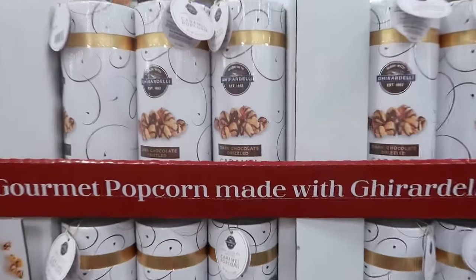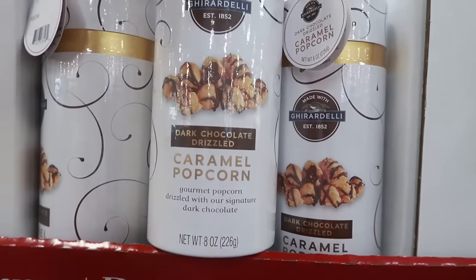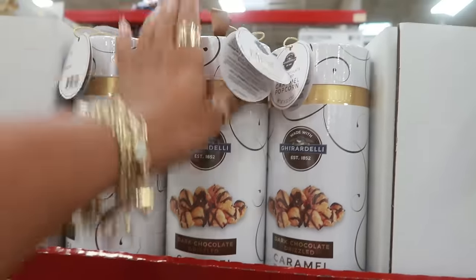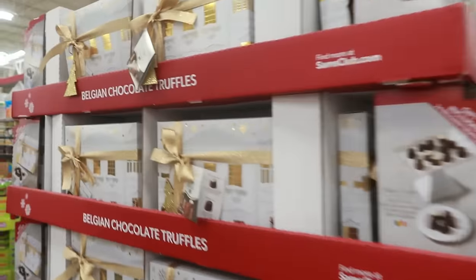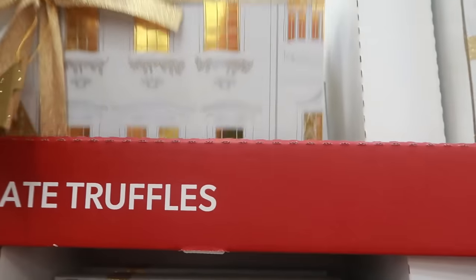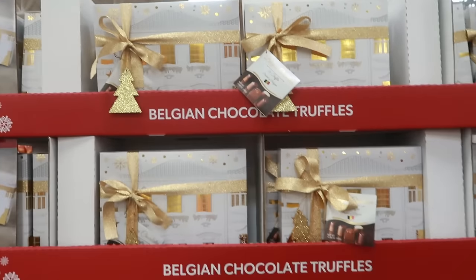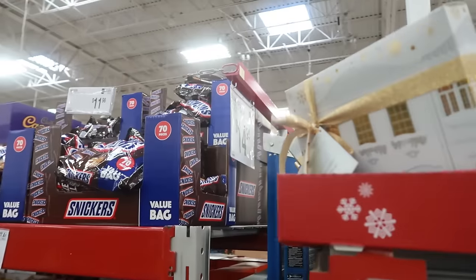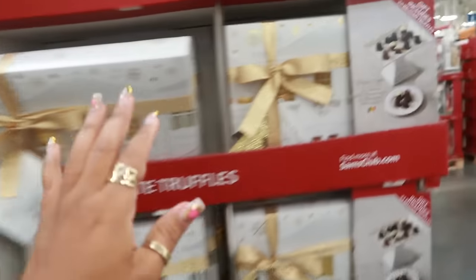Dark chocolate drizzled caramel popcorn — drizzled with their signature dark chocolate, sounds good. Over here, Belgian chocolate truffles — that is my favorite type of chocolate. Trying to find the price for you guys — $14.94 for this box.